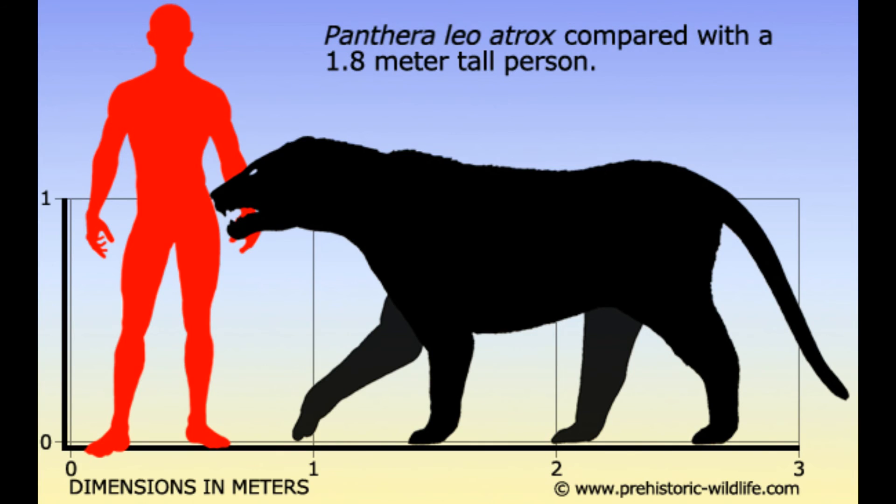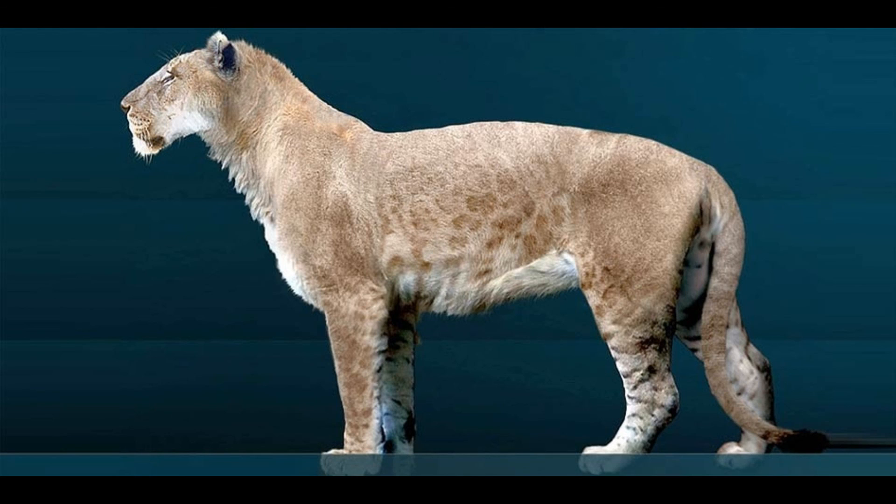Unfortunately, I couldn't find the American lion or giant jaguar featured in any game, book, or film — not counting documentaries, science films, or articles, since it's obvious they would feature the animal. Thanks for watching. I hope you've learned something. Like the video if you liked it, subscribe if you want to, and goodbye!